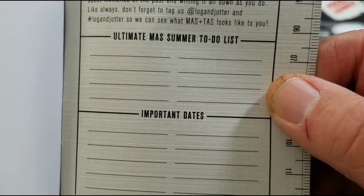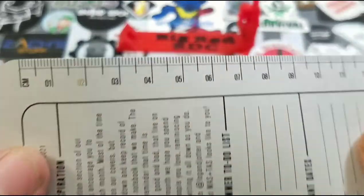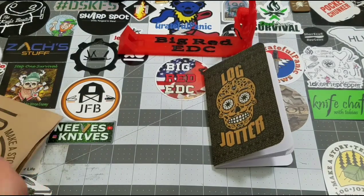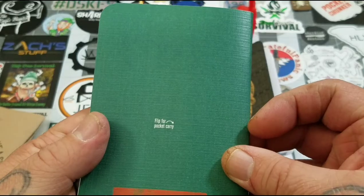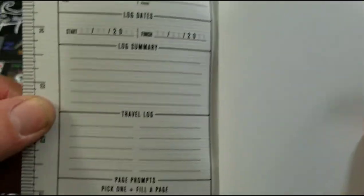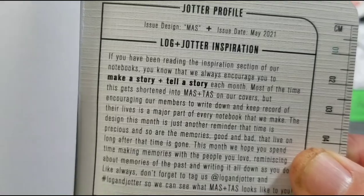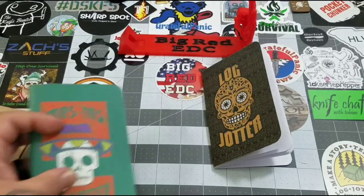Then of course you've got some summer to-do list and important dates. And of course another ruler — centimeters on this one. I dig that notebook, that is cool. And now the second one — same theme! We've got MASTAS. So we had TAS — Tell a Story — and this is obviously MAS — Make a Story. You've got the same inside your notebooks, blank again. From May 2021. These are cool.